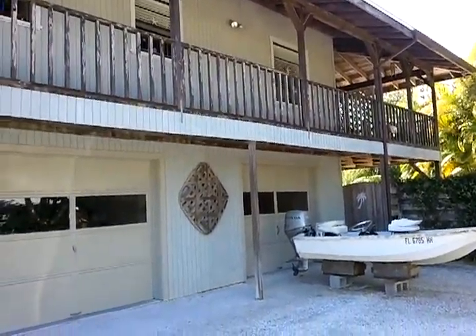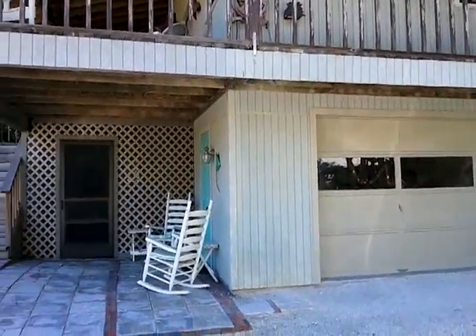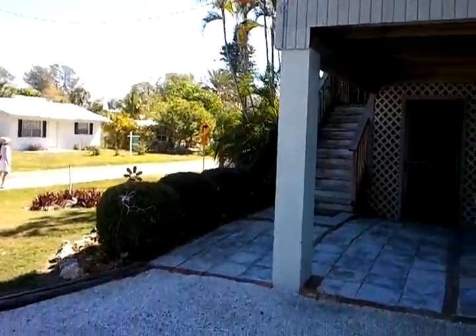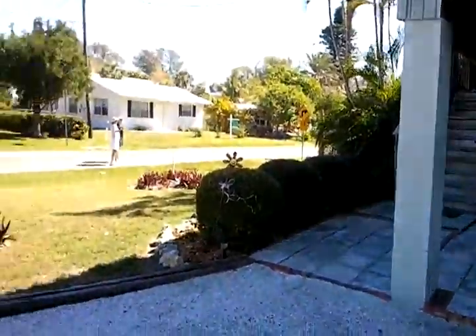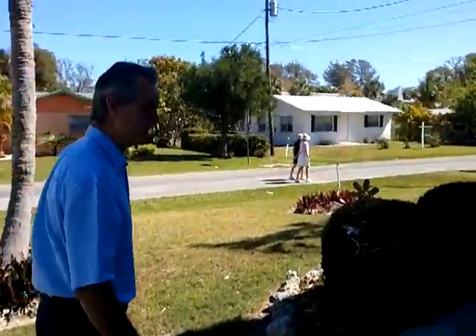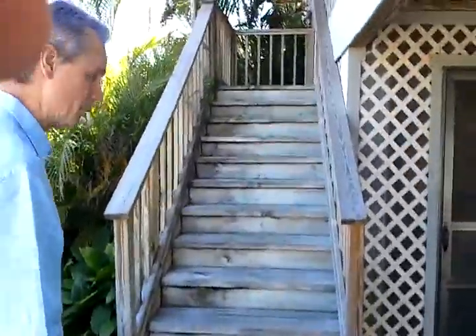We're looking at the north side of the house. John, you want to lead the way and be our speaker? Sure, come on down. We've got a large pie-shaped lot here, evolving onto a canal in the back. This house was built by the owners in 1983.